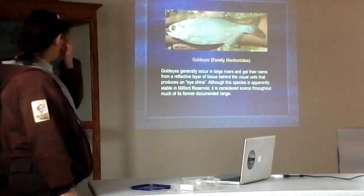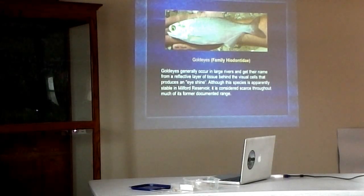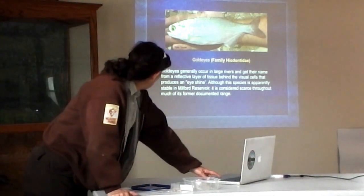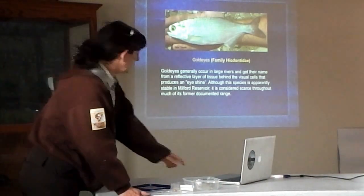Goldeyes — they're a fish that occurs in large rivers, but they're not as common as they once were. Milford is home to really the largest and most stable population in the state, because they're considered scarce most other places in their range. They're a good forage fish — another fish that gets fed on by bigger fish. They have that eye shine too — some of those cells in their eyes that produce that weird reflective glow, which is why they're called goldeye.